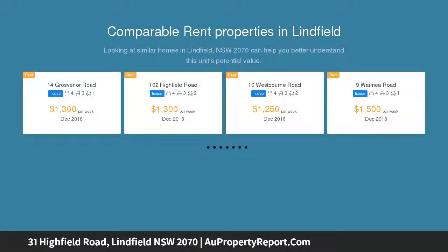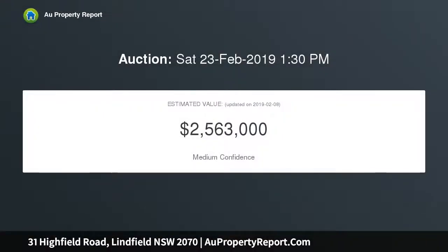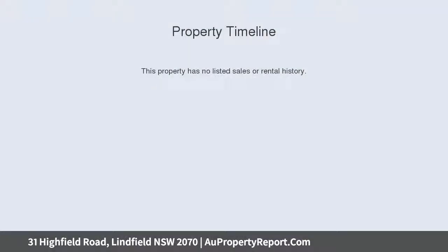Featuring a north rear aspect, well-established gardens, and double street access, this is a must-see opportunity in an extremely convenient yet quiet location. Solid double brick construction with high ceilings, situated on the high side of the road, with a private backyard and six bedrooms offering excellent accommodation.